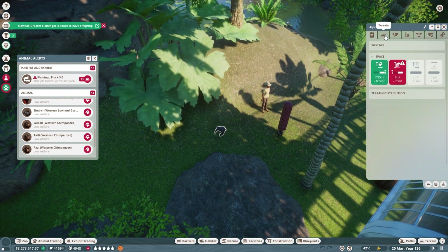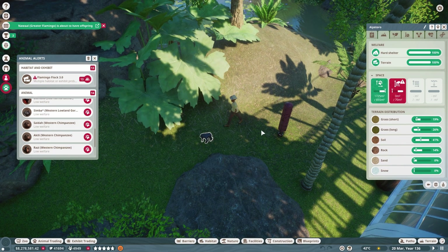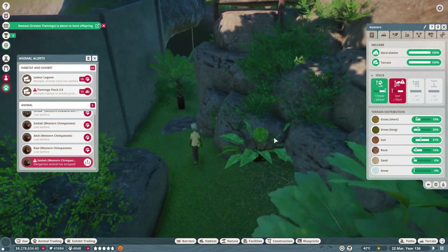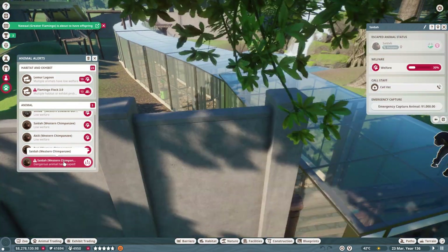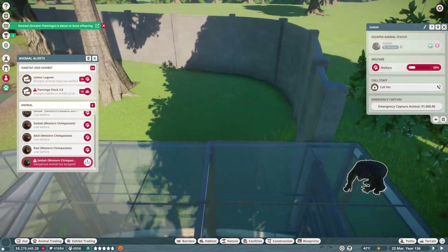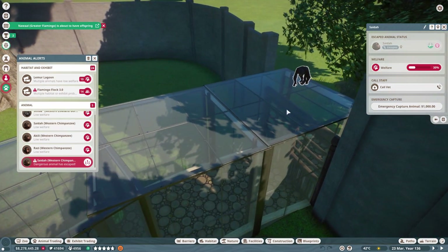Is that much better? Your navigatable climbing area is too small, little one. And we have an animal escaped — I forgot we had to do this. Is this guy gonna walk back in?